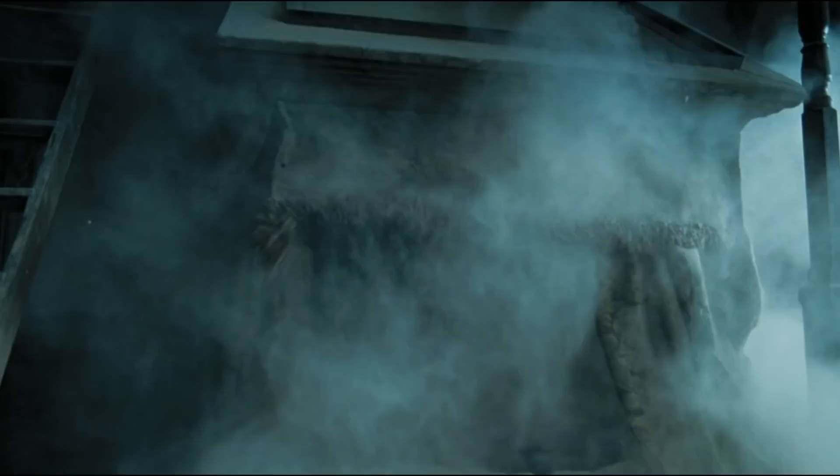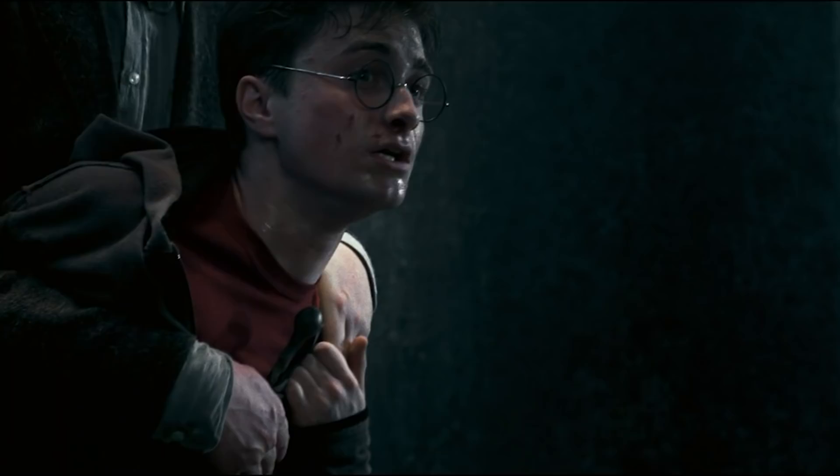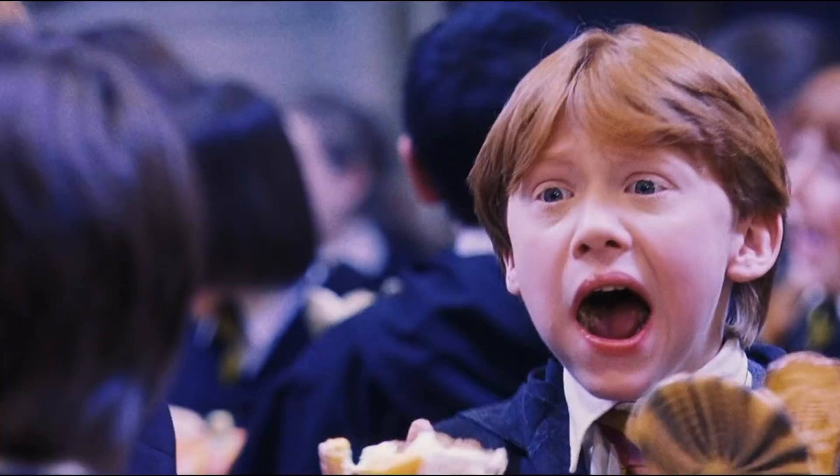Rickman would later recall the drawing, admitting, 'I've made him sign it, and I have it in my possession, and I'm very fond of it.' We're not crying, you're crying!